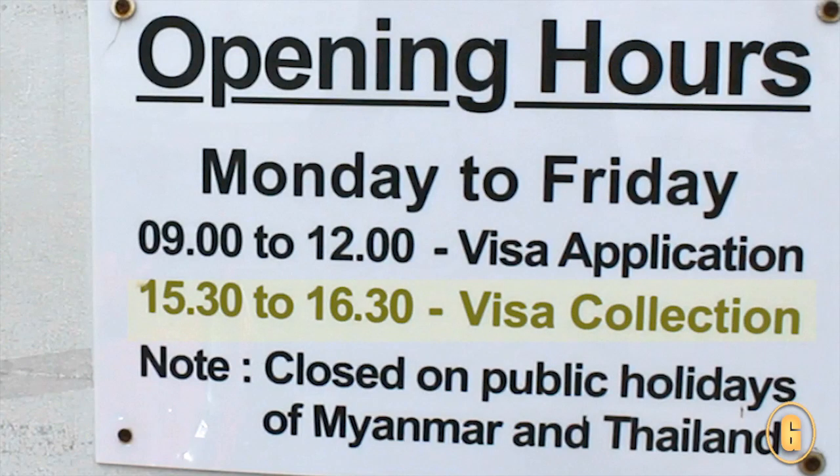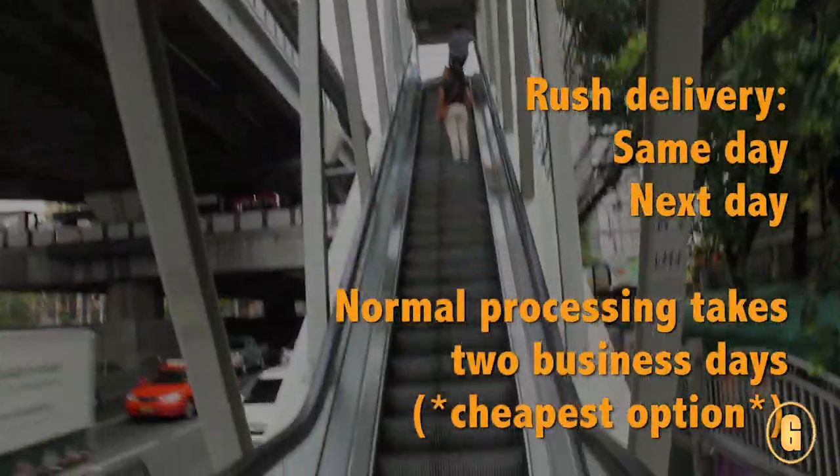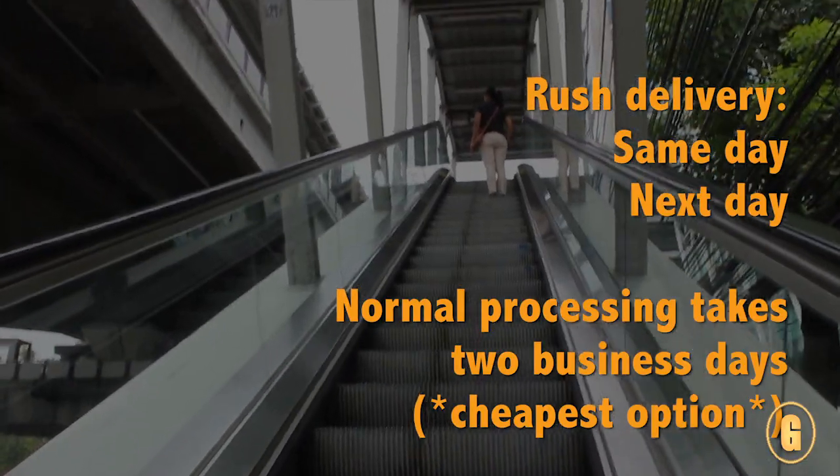Basically I come back at around 3 to 4:30 today to pick up my visa. Now if you can wait a couple more days and you don't need your visa in a rush, then I would recommend that — it's a little cheaper.